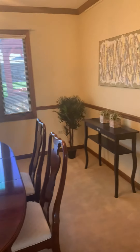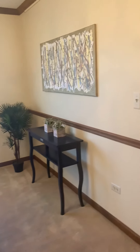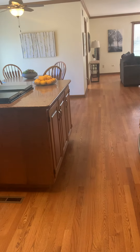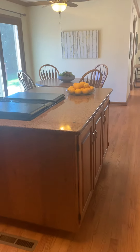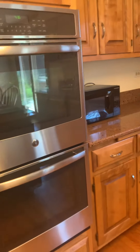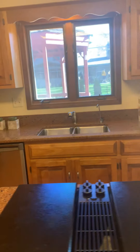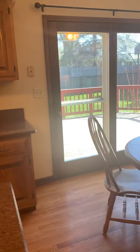Chair rail, crown molding, fresh paint, good-looking flooring. This is your huge kitchen. Quartz countertops, hardwood cabinets, big island with a cooktop, double oven, all newer appliances, nice dishwasher. View out to the gazebo in the huge yard with large deck.